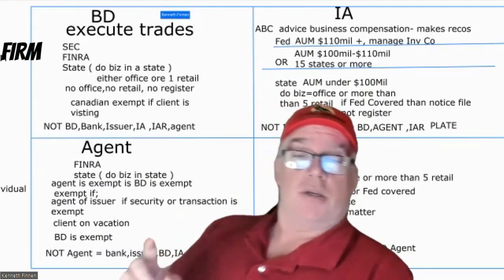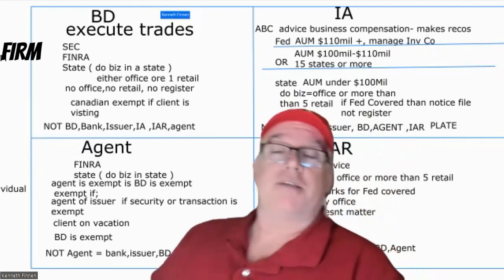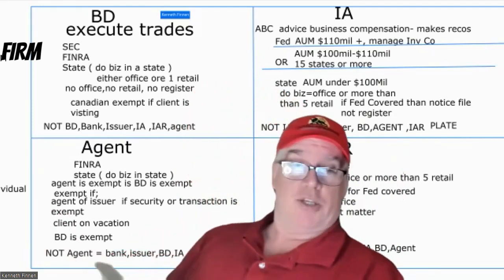What's NOT an agent? A bank, an issuer, a broker-dealer, an IA, an IAR. So if they say it's an IAR, it's not an agent. Remember: an agent is an individual that works for the broker-dealer doing transactions.